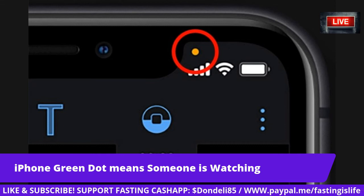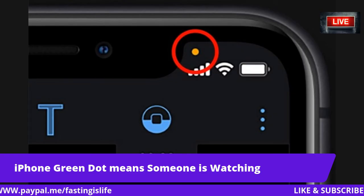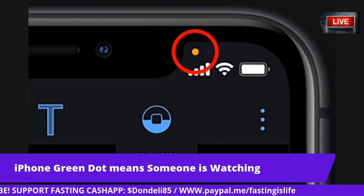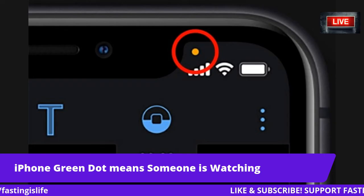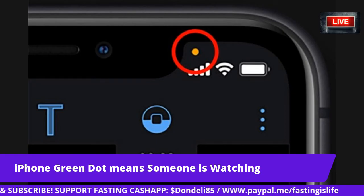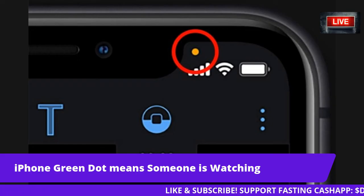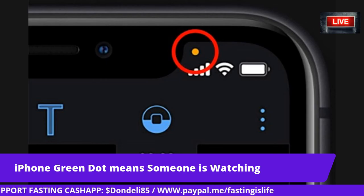They can say anything they want, but are they really not doing this stuff? Facebook says: 'Facebook does not use your phone's microphone to inform ads or to change what you see in News Feed.' A company spokesman said: 'Some recent articles have suggested that we must be listening to people's conversations in order to show relevant ads. This is not true. We show ads based on people's interests and other profile information, not what you're talking about out loud. We only access your phone if you have given our app permission and if you're actively using a specific feature that requires audio.'